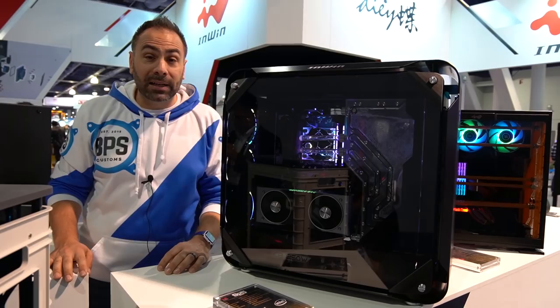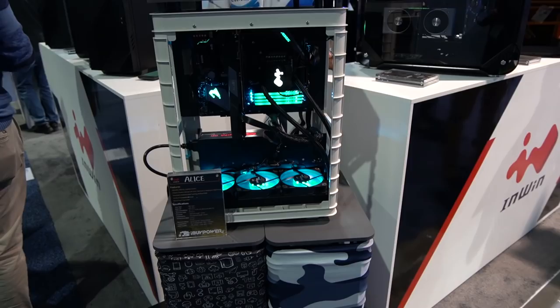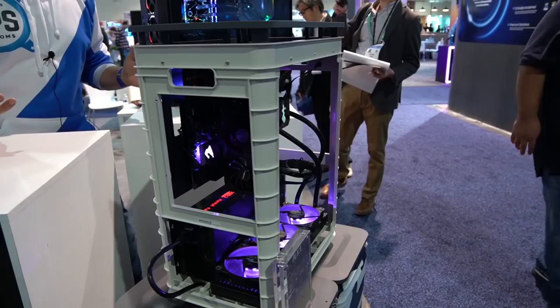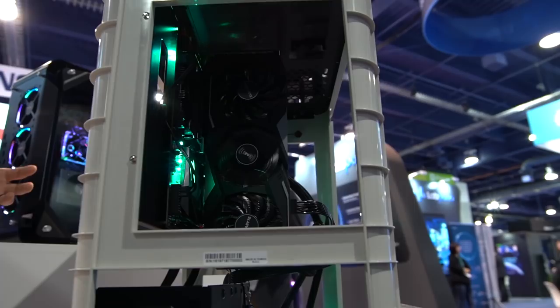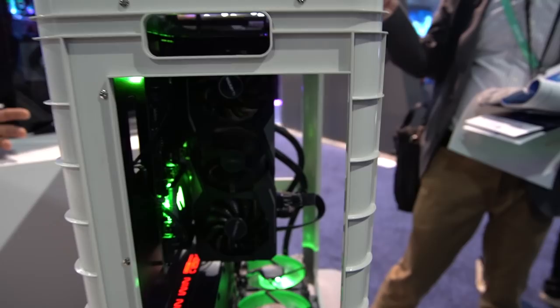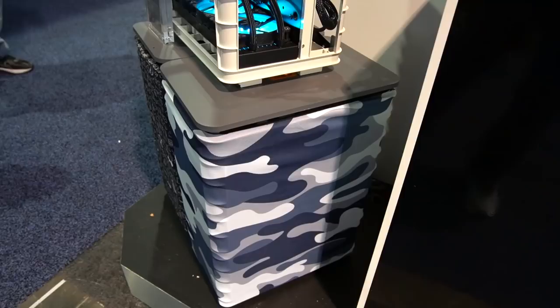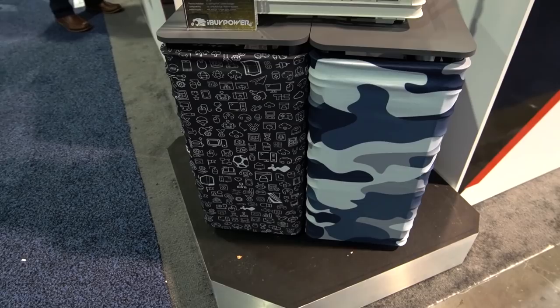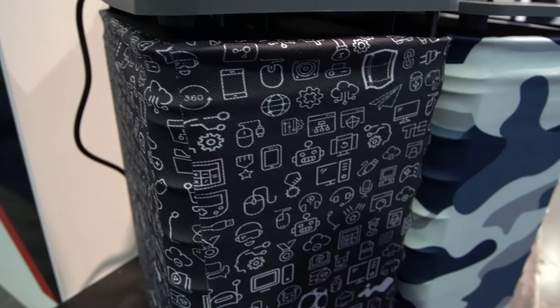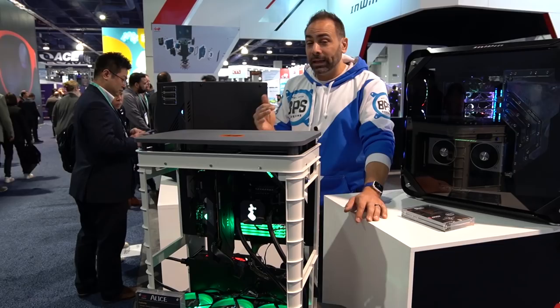Moving over, you see the INWIN ALICE. This has been almost an unexpected hit for them — when they introduced it at Computex, they were blown away by the amount of interest people had in this open-air concept. The exterior can be left open as a test bench or just for the aesthetic. The really cool thing is that they sell fabric that goes over the exterior, so you can customize and change the entire look of the case. It's made of ABS plastic, so it's super light, portable, and durable, and the fabric on the outside is easily replaceable by the end user. Replacement fabrics are only about $15 and they are coming out with new concepts all the time — new colors, new layouts, new fabrics. You can buy them on the INWIN eStore or on Amazon.